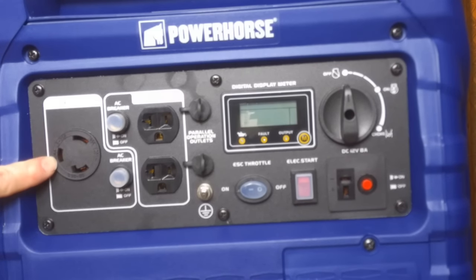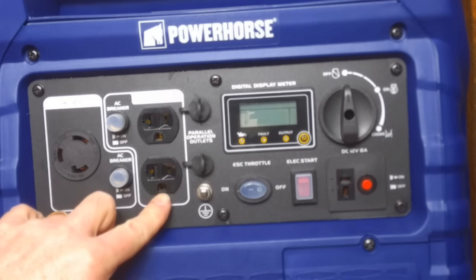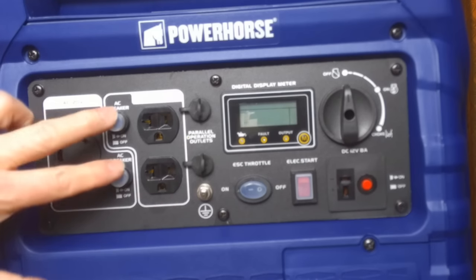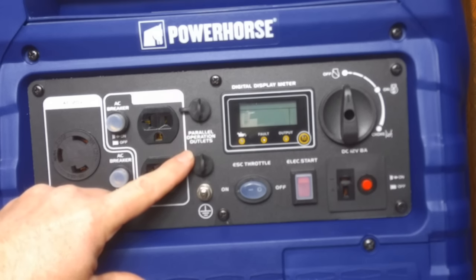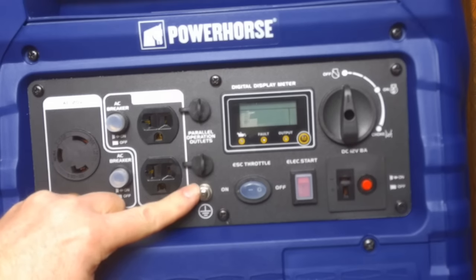The unit comes with one locking 30-amp 120-volt receptacle, as well as one duplex 120-volt 20-amp receptacle. There are breakers for each set of outlets. In addition to that, there's a set of parallel operation outlets, which allows me to hook up another generator in parallel with this one, so that if I need more power I can run them in parallel. You can also hook up a ground, and I plan on doing that with the RV — once I get this generator up there, I'll put a ground rod into the ground and connect it here.